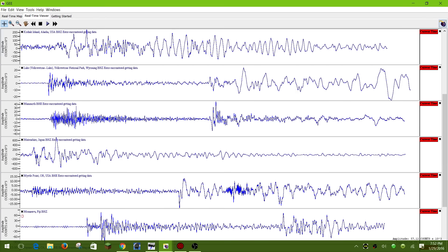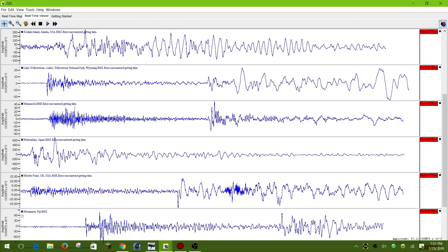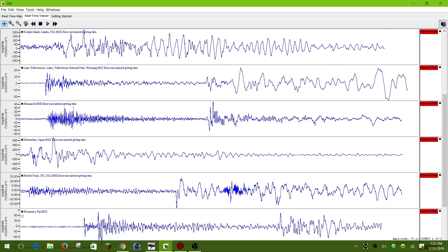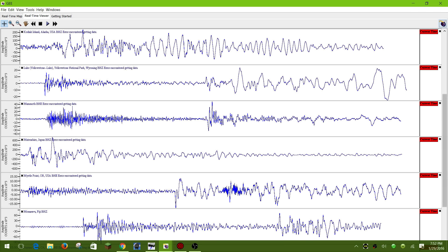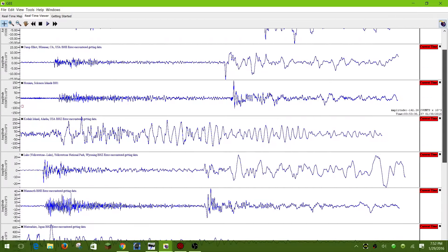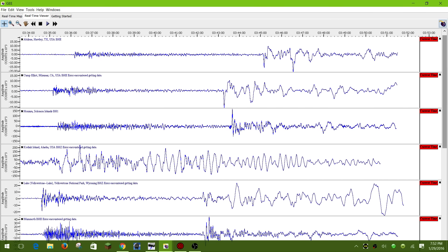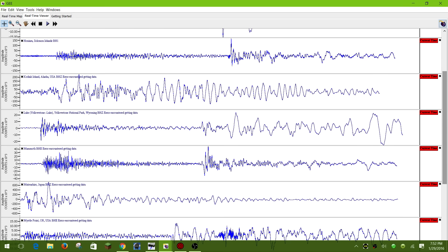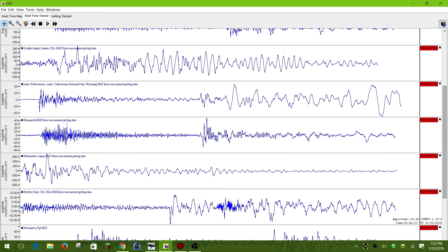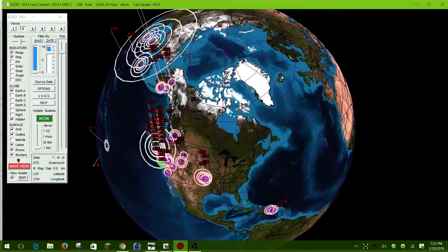Hey guys, it's cod master 2014 here, January 29th, 2016, 7:52 PM on the west coast. There is a really large earthquake coming into the seismograph stations I have pulled up — these are at various locations across the globe, and it's definitely hitting all these live seismograph stations. It's coming off a large earthquake in the region around Russia.